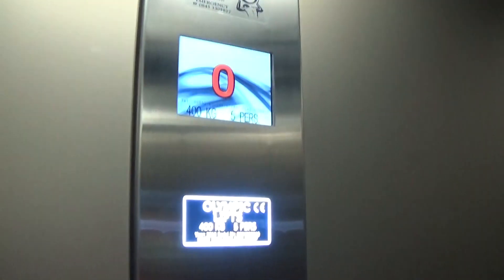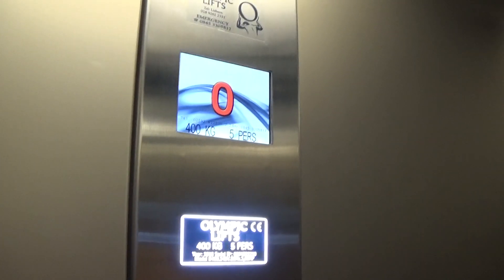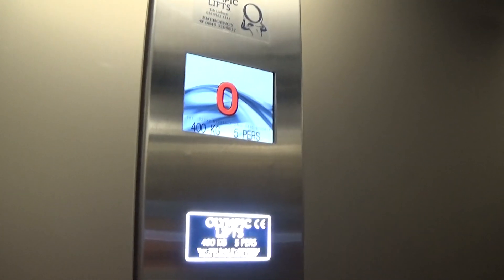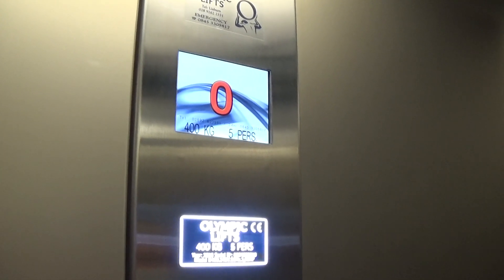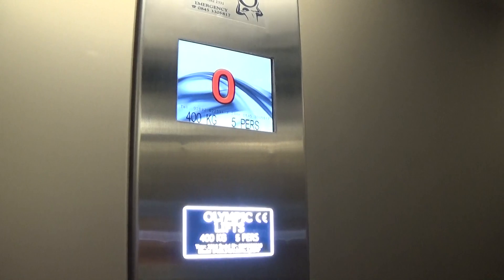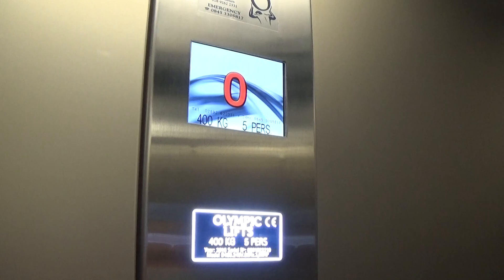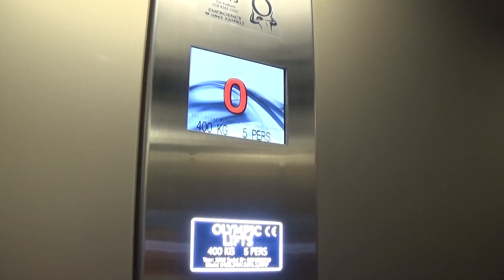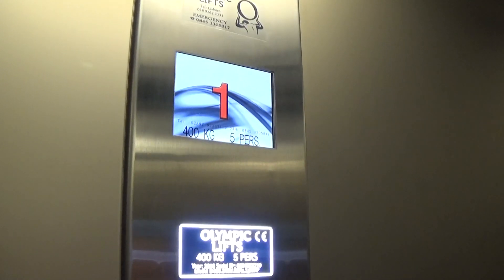Capacity is 400 kilos, five persons. Built in 2018 — three years ago. It's hydraulic. Very slow. Very slow going up. Here we are — one.